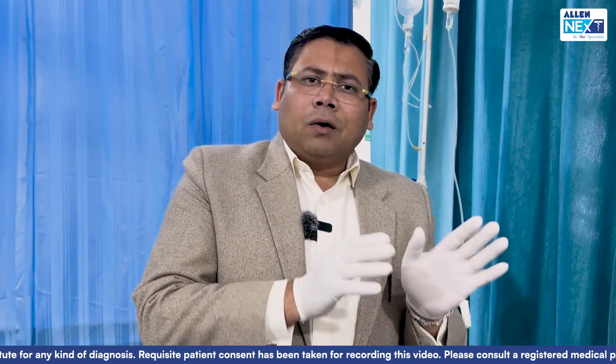For motor response: 6 is obeys commands, 5 is localization of pain, 4 is withdrawal, 3 is flexion to pain, 2 is extension to pain, and 1 is a cadaveric position.